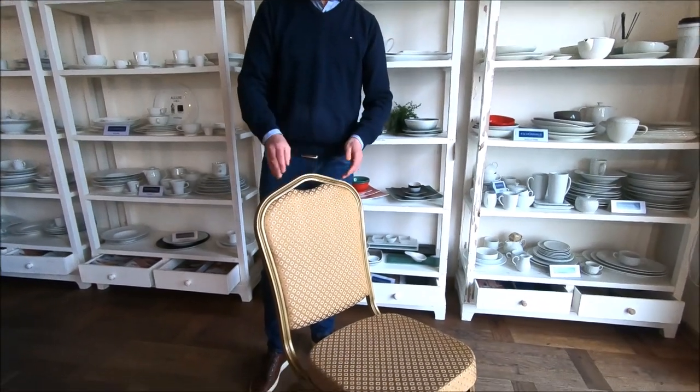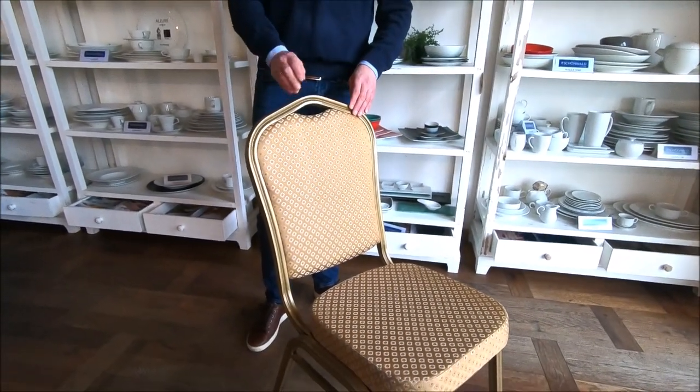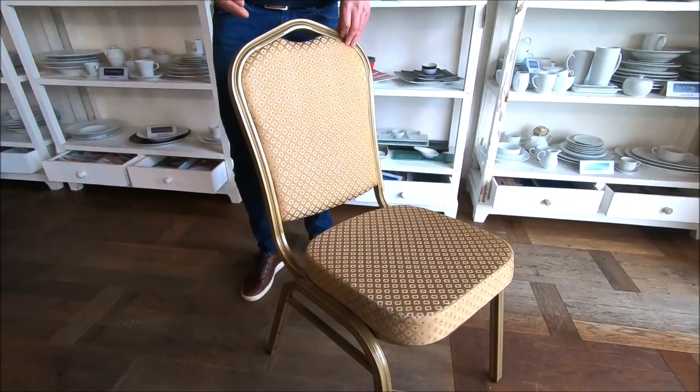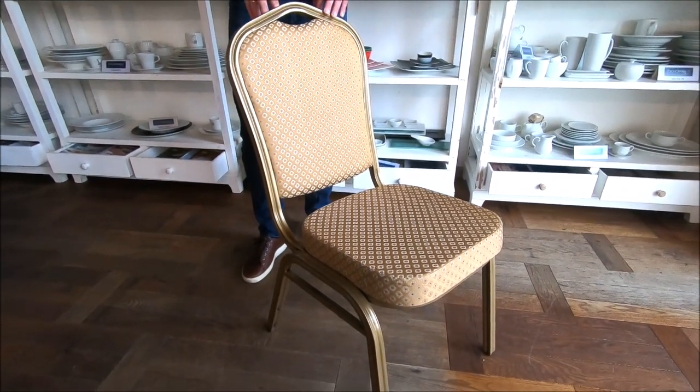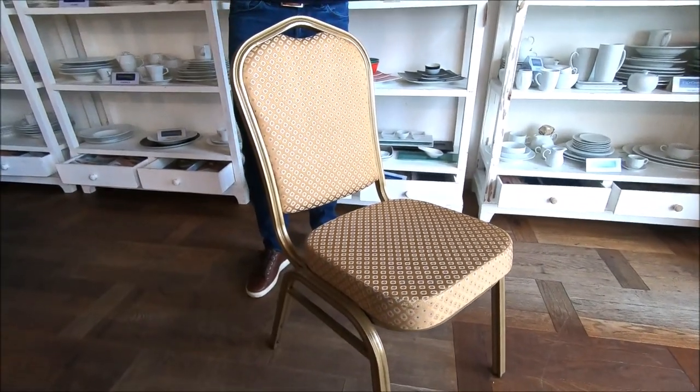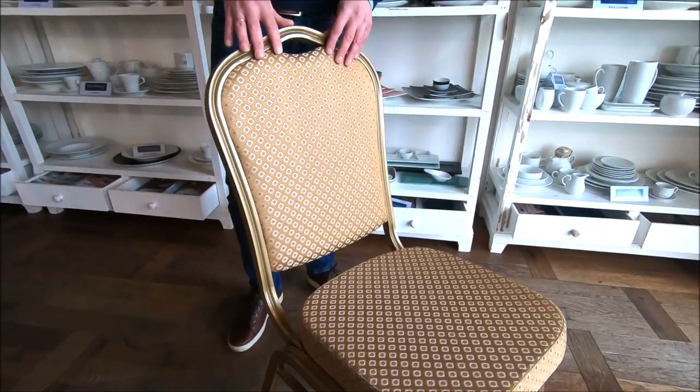It has a very strong steel construction, but it is made in a special aluminium look, so it is a very elegant chair. It comes with a goldish beige frame and fabric.